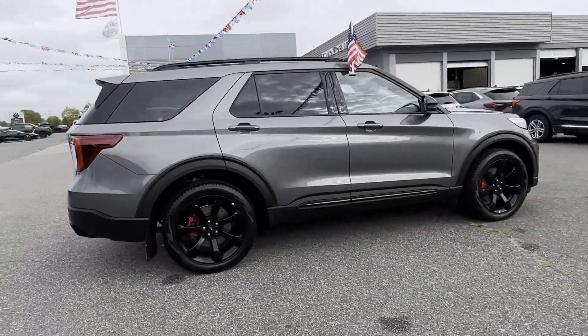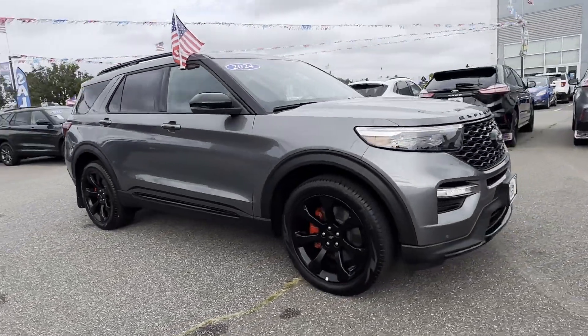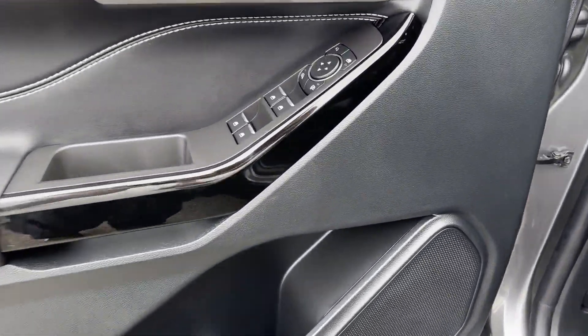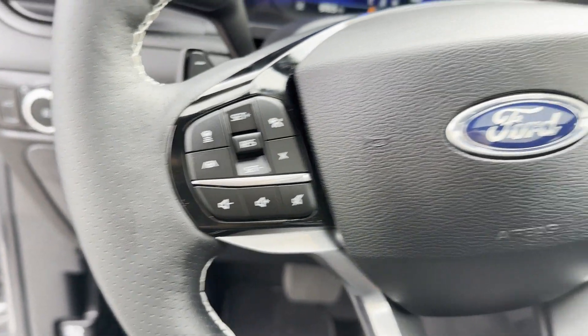Cross traffic alert, lane keeping assist, backup camera, navigation, lane departure warning, satellite radio, turbocharged engine, multi-zone air conditioning, four-wheel drive, and blind spot monitor. Come in now — this vehicle is ready for immediate delivery.